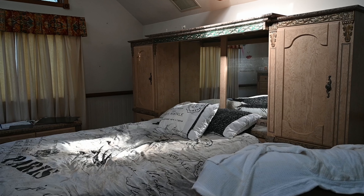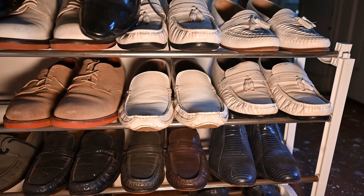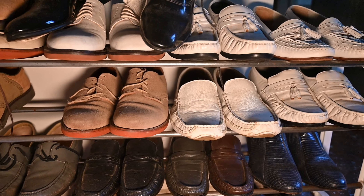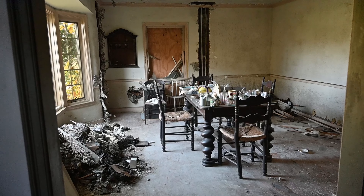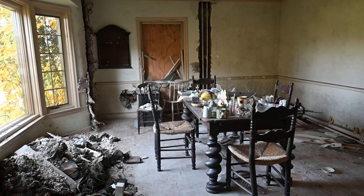The multi-million dollar home now sits empty, with no one to take care of it, with everything still inside rotting slowly, including some drugs the man used to deal, including pills, and even traces of fentanyl. So come along as we explore.